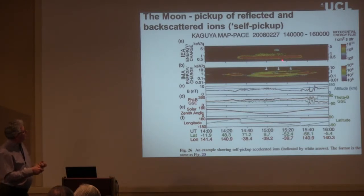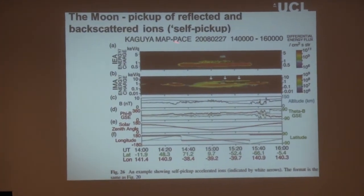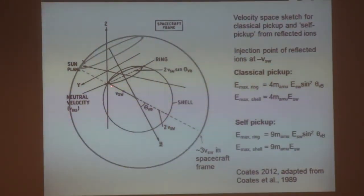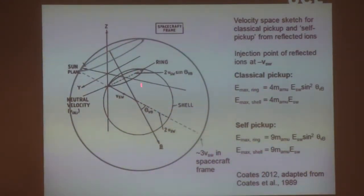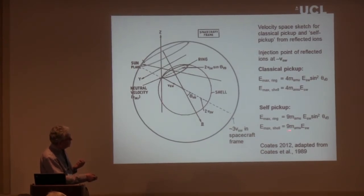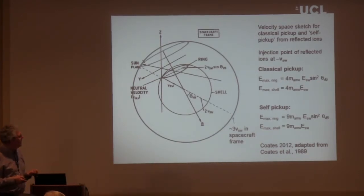Briefly about the Moon: reflected and backscattered ions are seen in data from Kaguya. These can be interpreted in terms of pickup ion processes — classical pickup and self-pickup. Solar wind particles reflected off the lunar surface can change the pickup environment, producing pickup ions with higher energy than classical pickup alone, giving an extra energy kick in the pickup process.